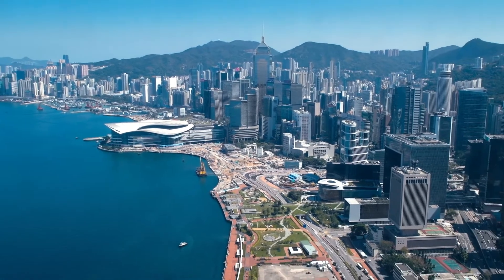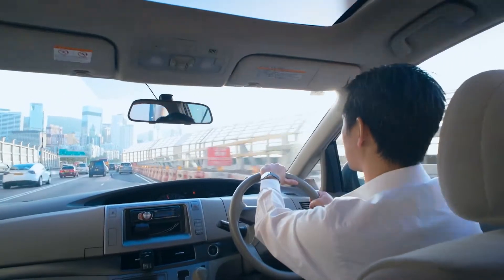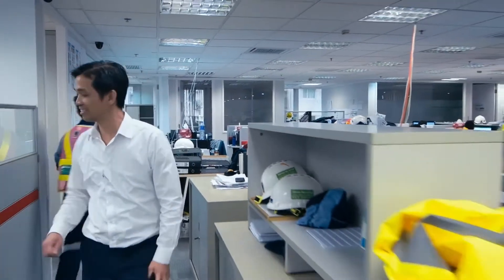Hong Kong Island. Coleman Wang is making his way through heavy morning traffic in Wan Chai, to his office on the construction site of the Central Wan Chai Bypass Project.